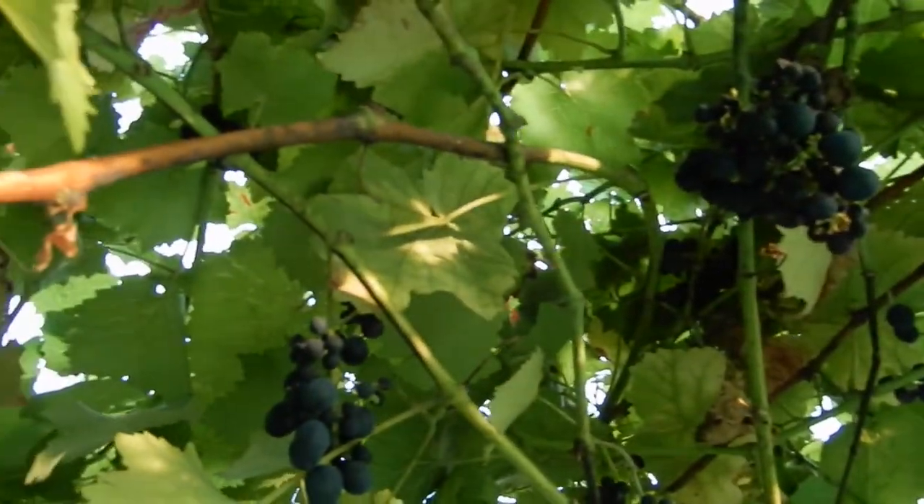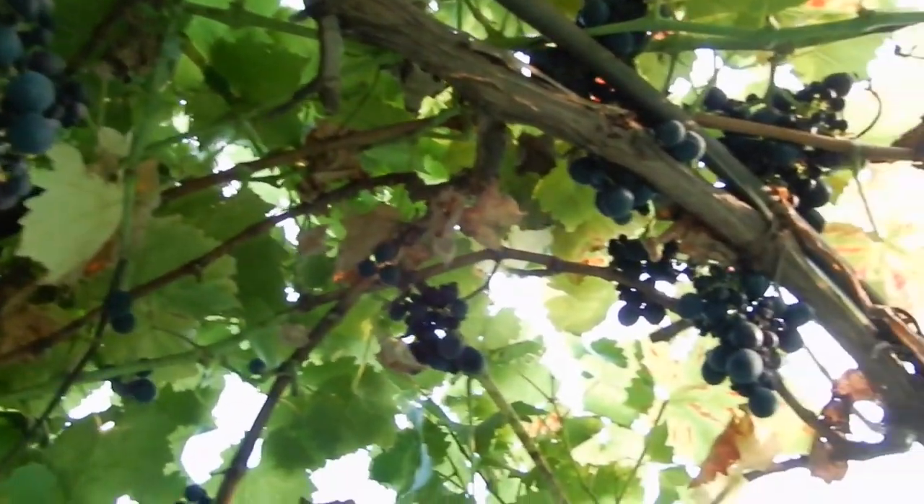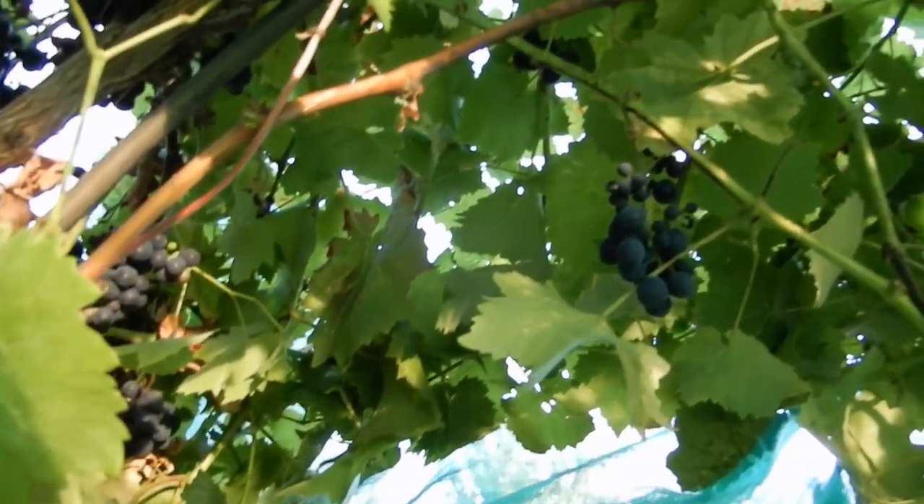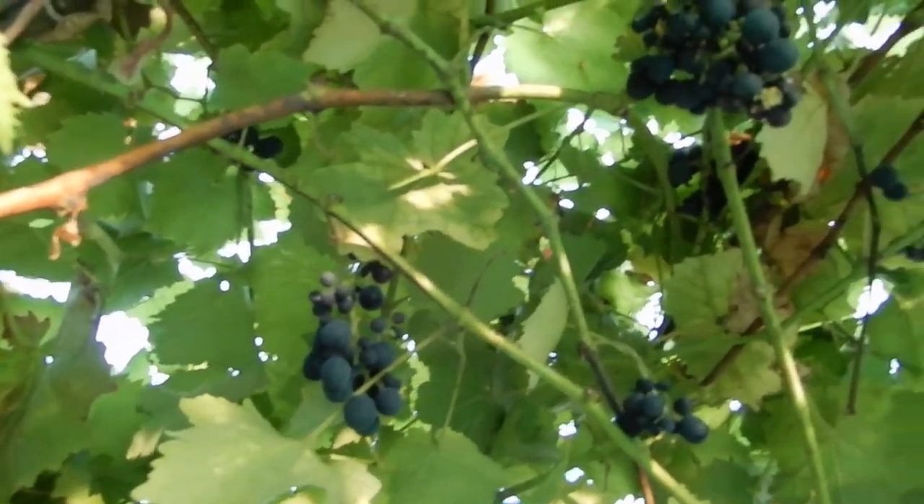This is the giant frame with all the grapes. Let me show you. I'm literally putting the camera through the net to give you a look.